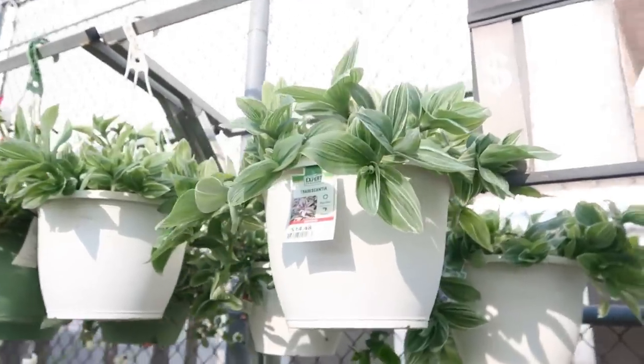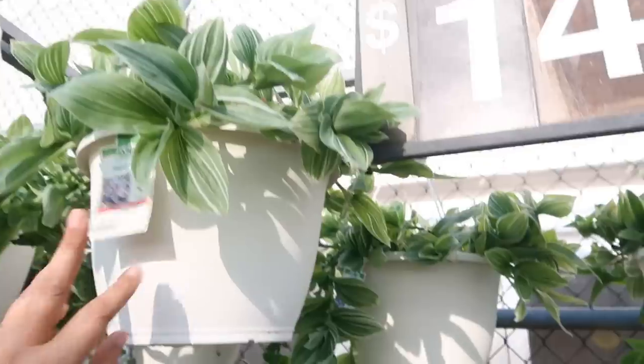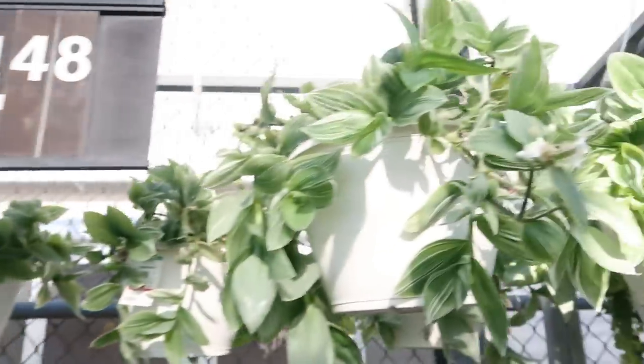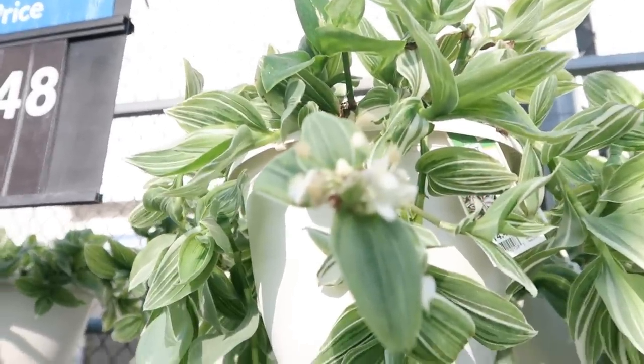Look at these tradescantia — $14.48. These are nice. I don't know exactly what variety this is; it just says tradescantia. Look at the bloom on that — isn't that cool?